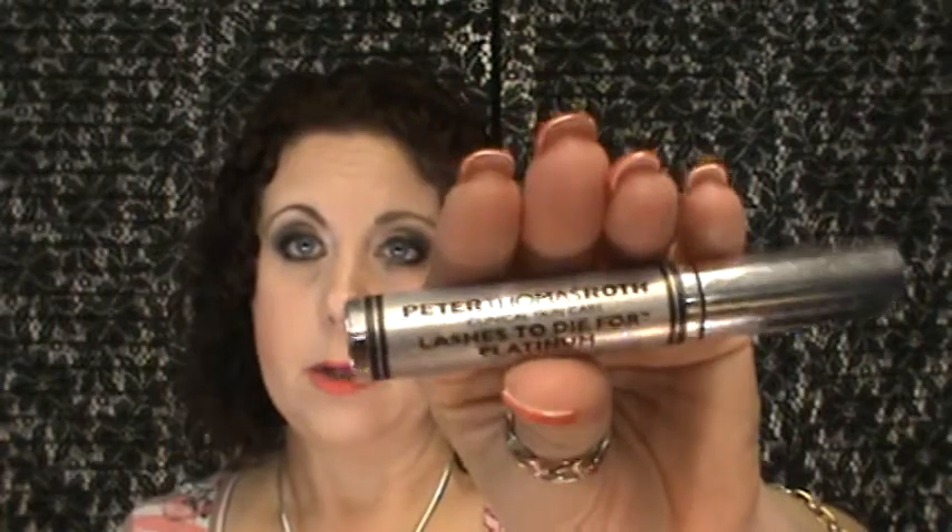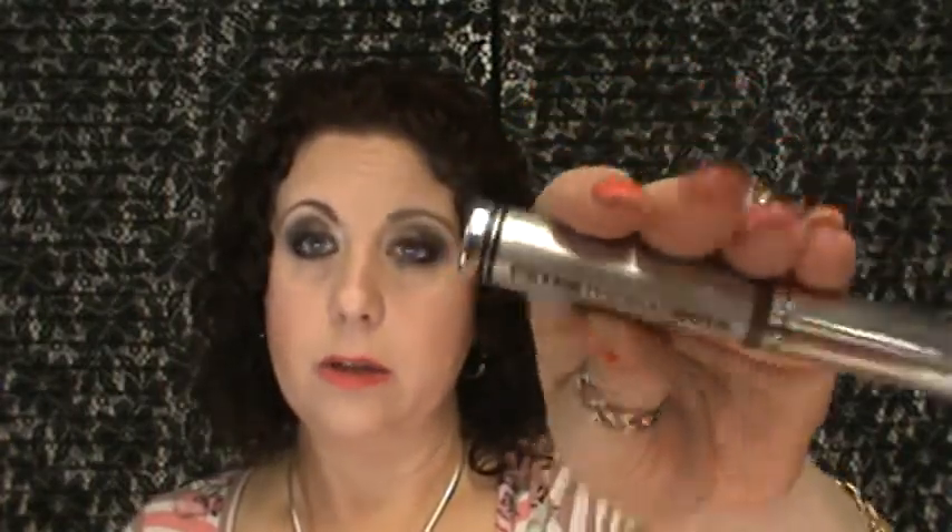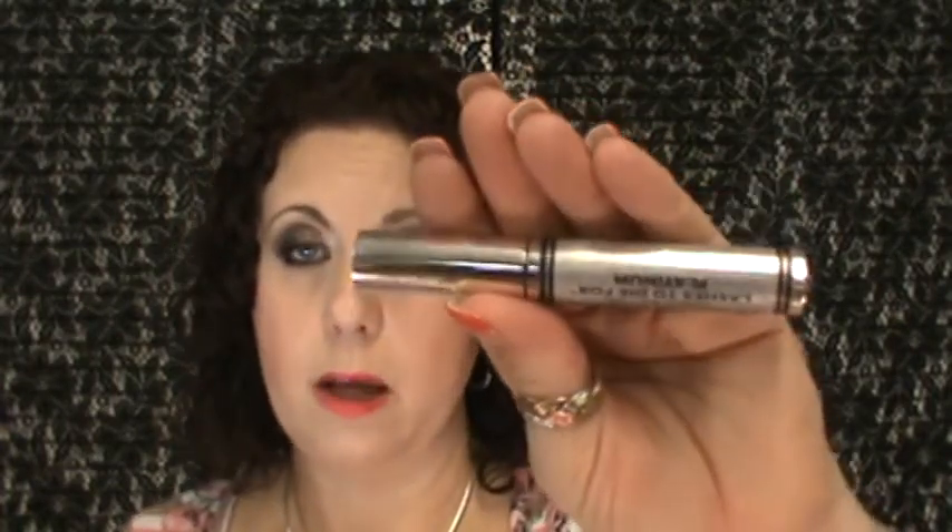Another item is the Peter Thomas Roth Lashes to Dye For in the Platinum. It's a treatment that you put on your eyelash line to help your eyelashes. It's a product that I like and I felt like I was getting results with it. It's just an extra step and I wasn't taking the time to do it, so I put it on the back burner in the back of the drawer and forgot about it. But I did pull it out because I do want to use it and not waste my money — this was not cheap at all. I think it was around $40 to $50, so I definitely want to use that.